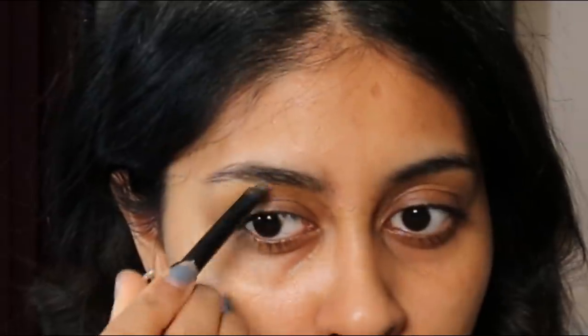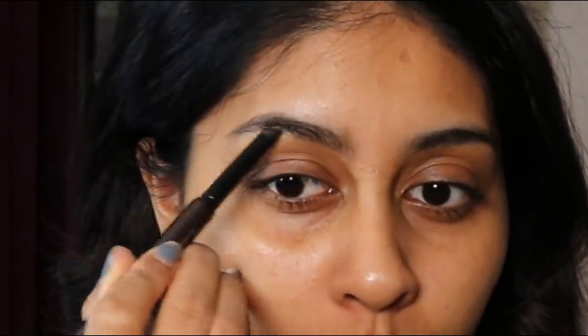I'm going to do my eyebrows first — I've been getting so many questions on how I do them. I'm going to take my Hourglass Dark Brunette Arch Brow Sculpting Pencil. These have been my favourite and I would definitely repurchase them. I like to go in with a lighter shade because with darker brow pencils the hairs just completely disappear and it looks like one block. So I go very lightly and brush it out to give some shading and fullness without drawing on top of them.